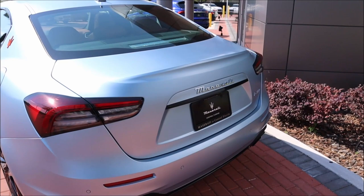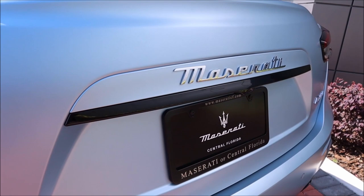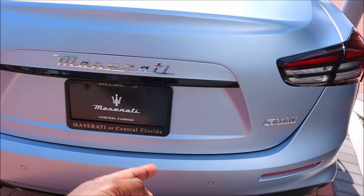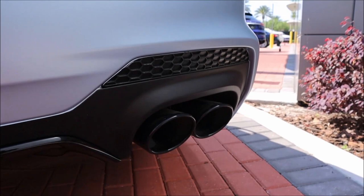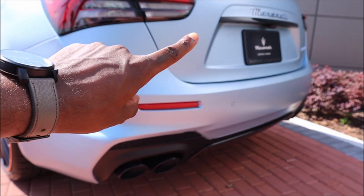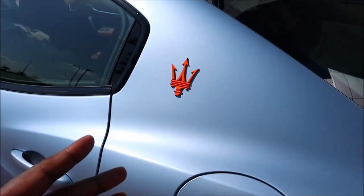At the rear, the Nerissimo characterization package blacks out the accent strip running all the way across underneath the Maserati script — another first for Maserati. It looks really cool with the smoked boomerang taillights, Maserati script, and Ghibli badge. I personally wish they had blacked out the Maserati script and Ghibli badge as well for full symmetry, but paired with the black rear diffuser and honeycomb grille, it all looks great together.